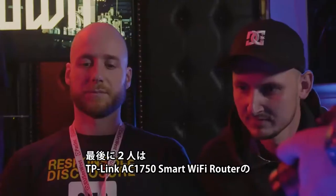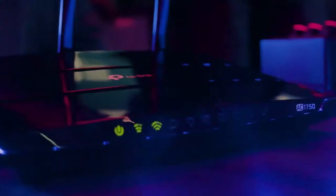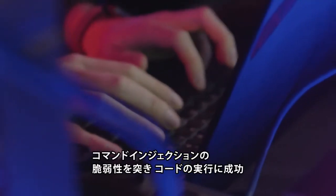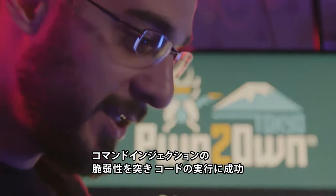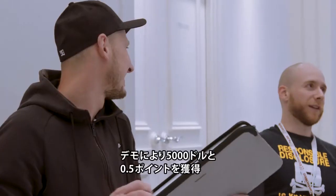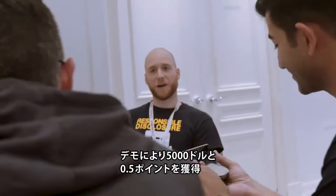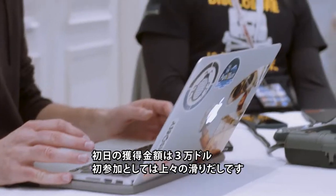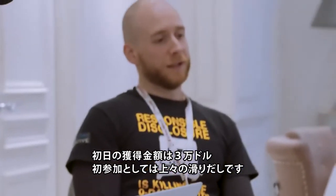In their final attempt of the day, Pedro and Radek targeted the LAN interface of the TP-Link AC1750 Smart Wi-Fi router. They used a total of three different bugs, starting with a command injection vulnerability, to get their code executed on the target. They earned another $5,000 and half a Master of Pwn point, bringing their total winnings for their first day of their first Pwn2Own ever to $30,000. Not a bad first day.